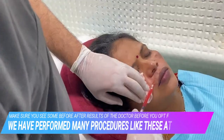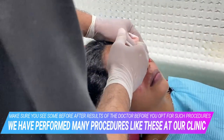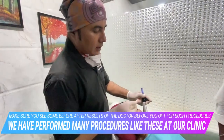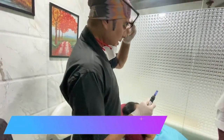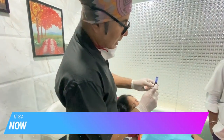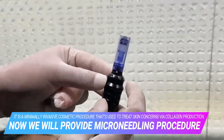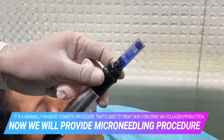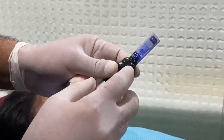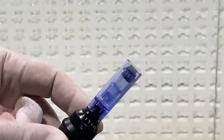Once I am done with the PRP injections, we proceed to the dermapen. It has 36 needles and we can adjust the depth — we can do it at 0.25, 0.5, or 1 mm. I will keep it at around 0.75 to 1 mm. So that means every time the device moves, the needle comes out by about 1 mm. If you see closely when I put it at slow speed, about 1 mm of the needle is actually coming out of the cylinder.